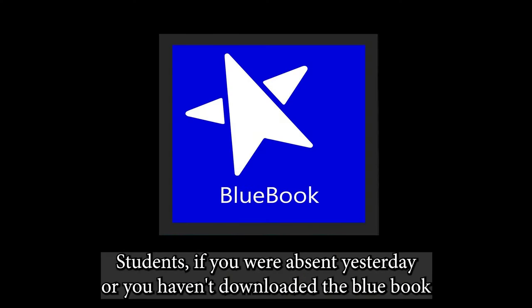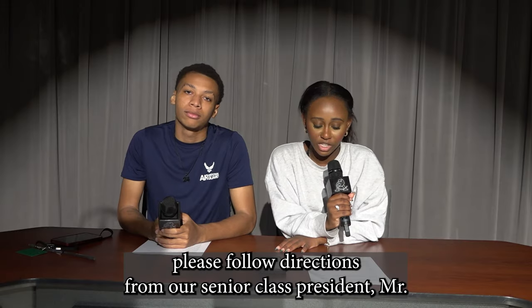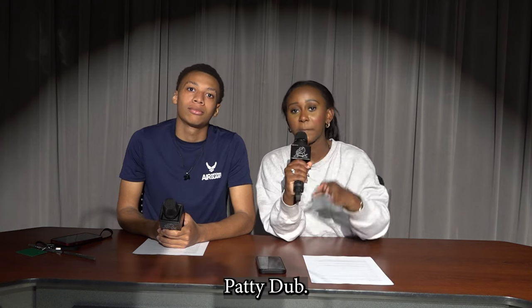Students, if you were absent yesterday or you haven't downloaded the Blue Book app to your computer, please follow these directions from our senior class president, Mr. Patty Dubb. Hey, Stingrays.